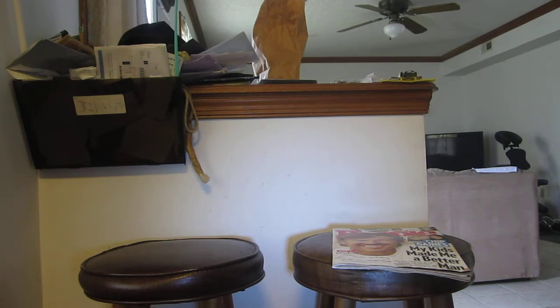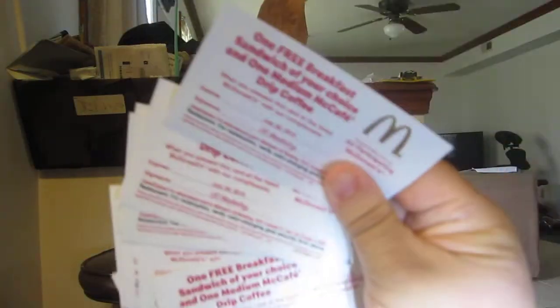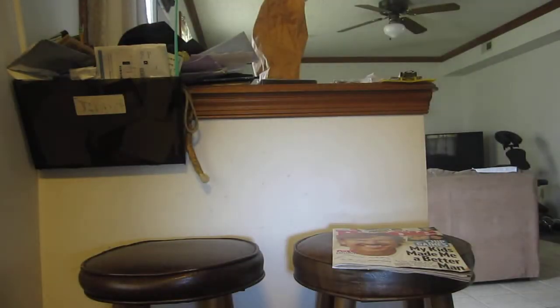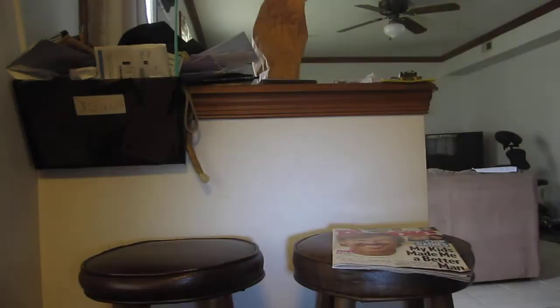Then I got more McDonald's vouchers — eight here and I still have one more upstairs. This is from Fuji, The Hills, and the RuPaul Show — from Fuji on Twitter. One free breakfast sandwich of your choice, and one medium McCafe drip coffee. That's a win.